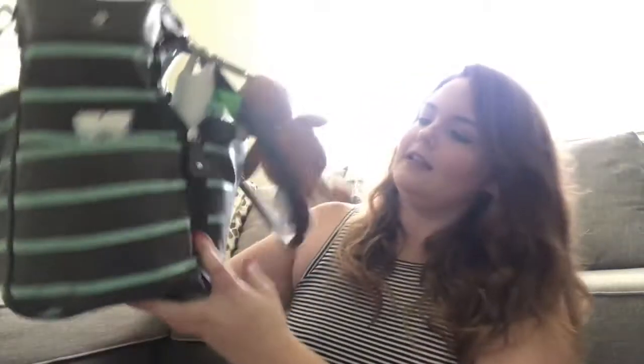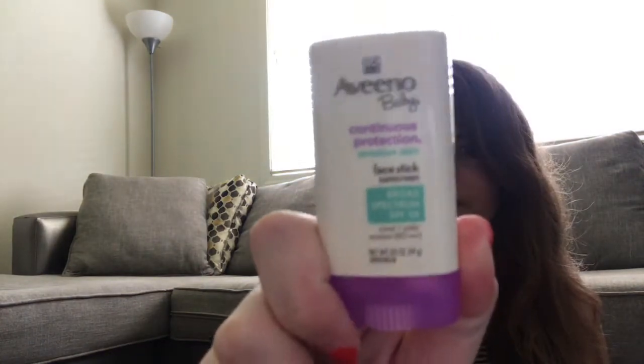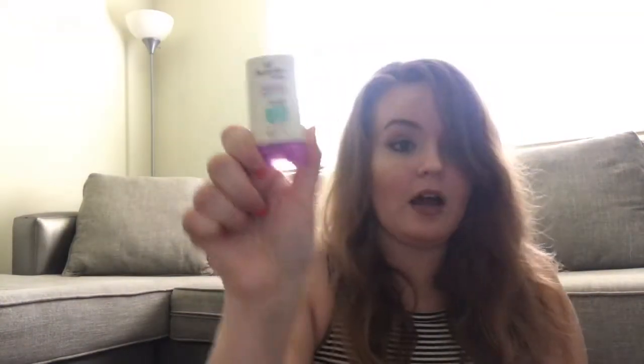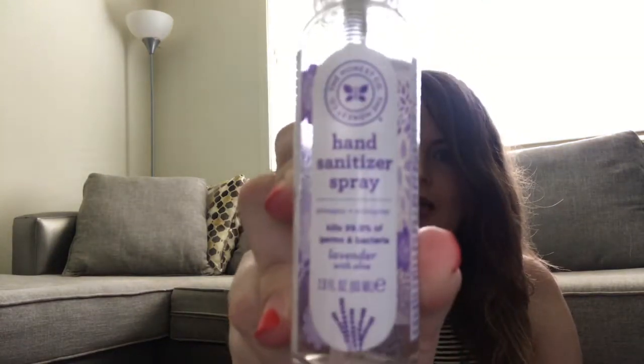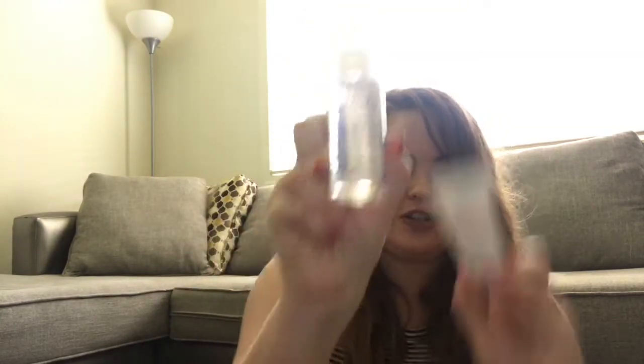On the other side, I have some Aveeno baby sunblock — I'll put a link for this in the description. For all the Honest Company stuff, I'll have a link in the description from where I got it and you can just click and buy or do a little shopping. Hand sanitizer — always. Honest Company is one of my favorite companies. This is the diaper rash cream we use — the Honest diaper rash cream. And I also have the little travel sizes of shampoo, body wash, and hand soap, just in case.